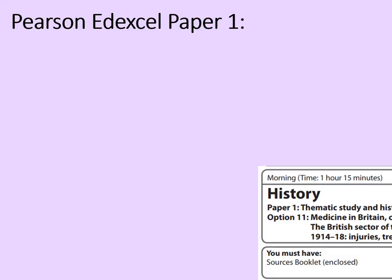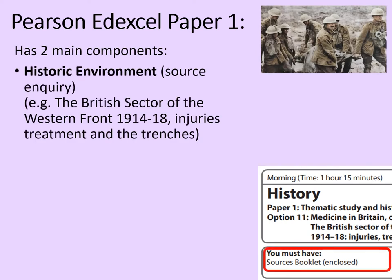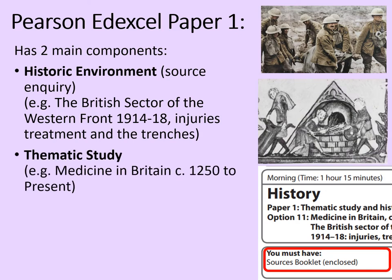Firstly, a word or two about the Pearson EdExcel Paper One. It has two main components: the historic environment or source inquiry — in this case we're going to be looking at the British sector of the Western Front 1914 to 1918, injuries, treatment and the trenches — and the thematic study, e.g. medicine in Britain circa 1250 to the present.